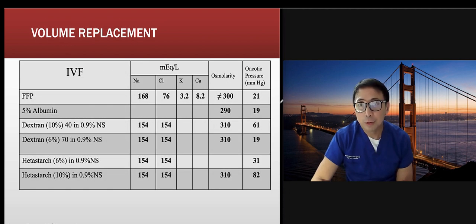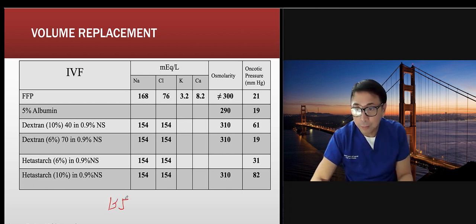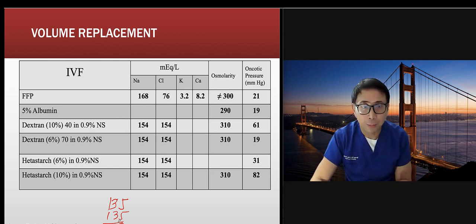For blood volume replacement: fresh frozen plasma contains about 168 mEq sodium and 76 mEq chloride, oncotic pressure of 21, and osmolarity of 300. A quick way to estimate osmolarity is to double your sodium — so if sodium is 135, doubled is 270. Dextran, hetastarch, and albumin are among your volume replacement options — go by what your institution uses.